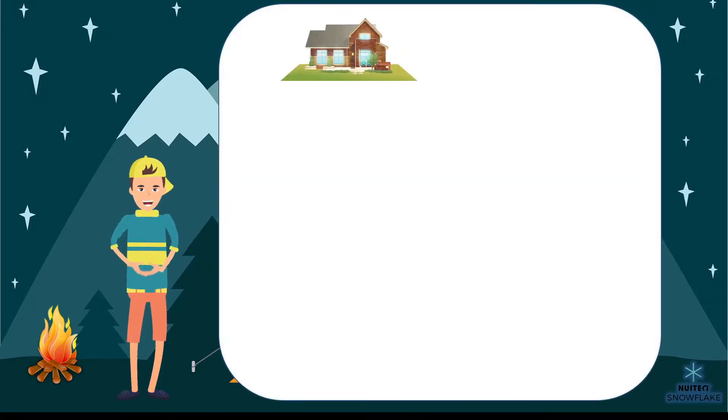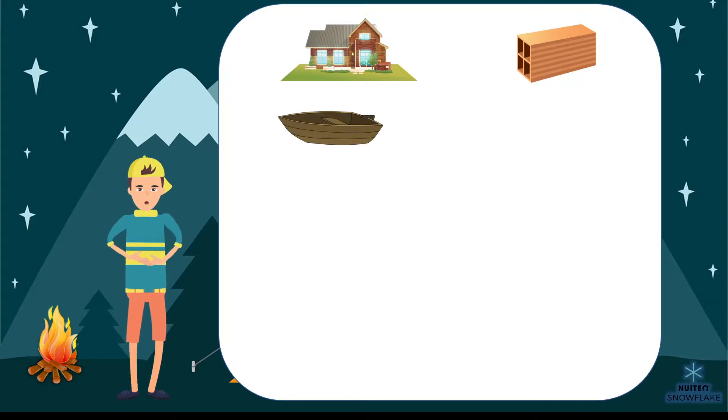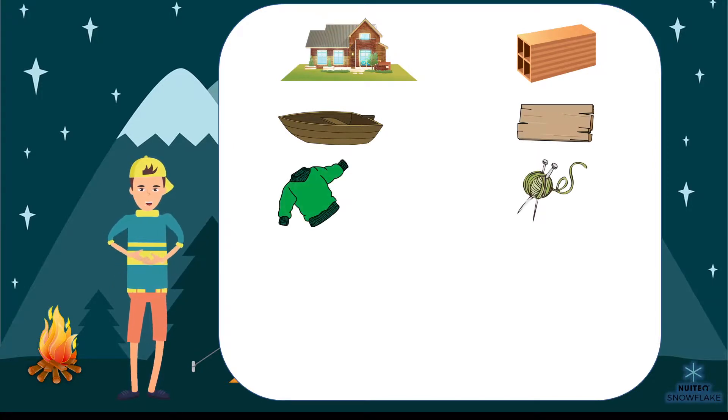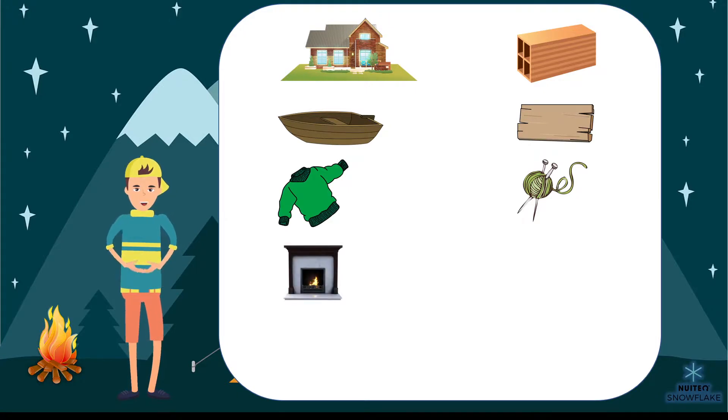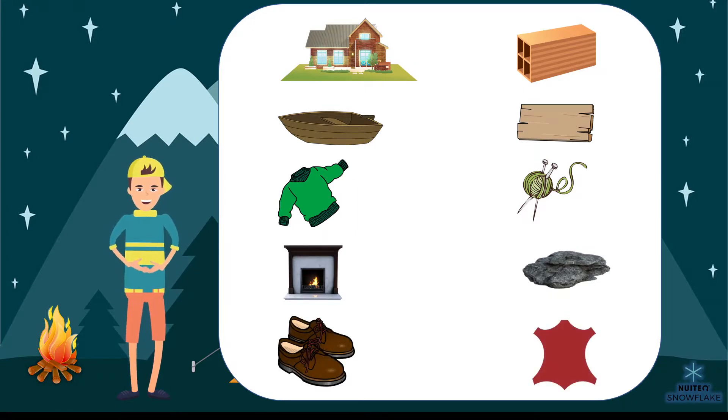Houses are built of bricks because they need to be sturdy. Boats need to be buoyant and float, so they are made of plastic, rubber, or wood. Clothes are made of fabric because they need to be soft and warm. Fireplaces are made of materials like stone or bricks because those materials don't catch fire. And shoes are made of leather, rubber, or fabric because those materials are soft and don't melt in the rain.